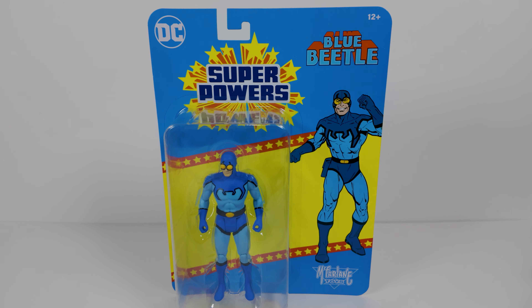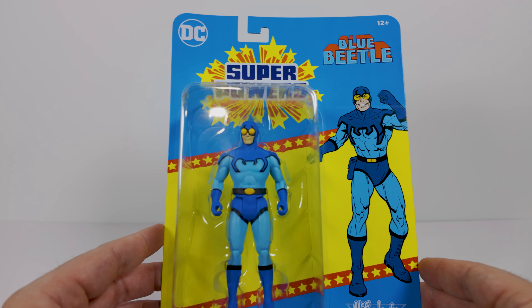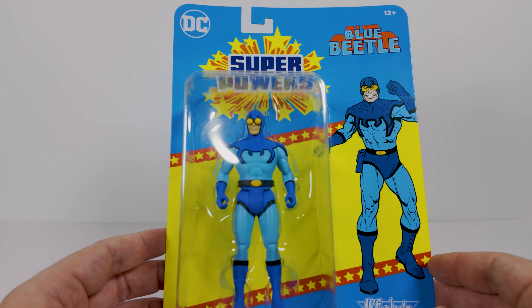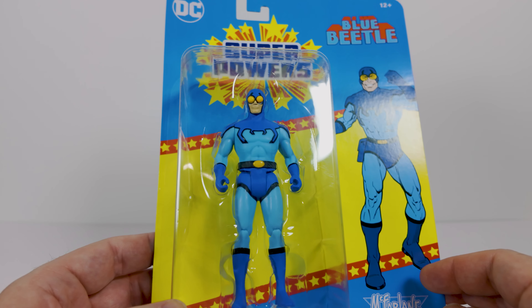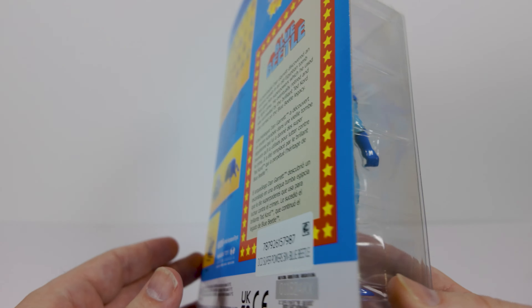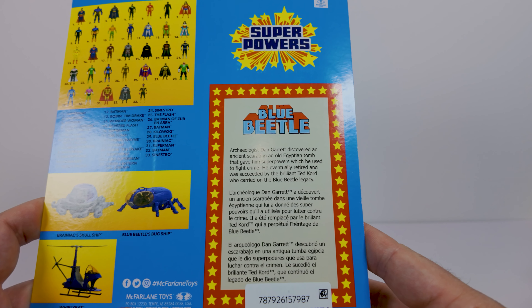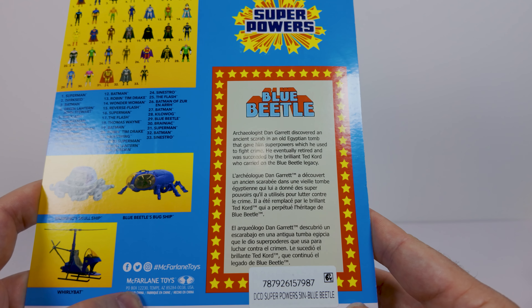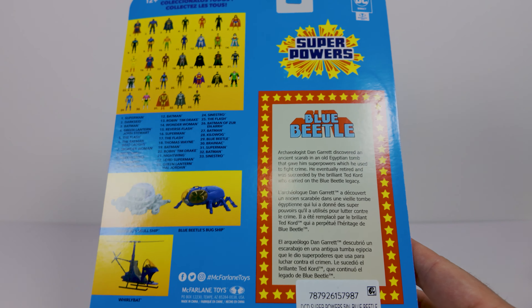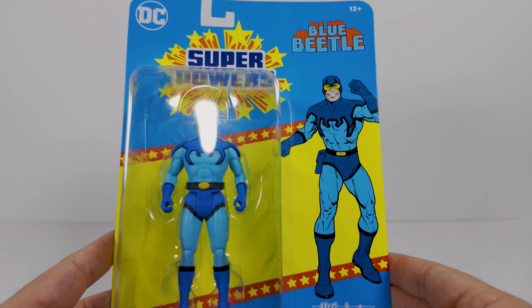Here is the Blue Beetle. Look at that art. Blue Beetle is basically the sidekick of none other than Booster Gold. If you are not a fan of Booster Gold and Blue Beetle, what are you doing with your life? Great packaging here — we see the same card back as Kilowog. It says: archaeologist Dan Garrett discovered an ancient scarab in an old Egyptian tomb that gave him superpowers, which he used to fight crime. He eventually tired and was succeeded by the brilliant Ted Kord, who carried on the Blue Beetle legacy. I believe this is the first time we've seen Blue Beetle in a Super Powers action figure.